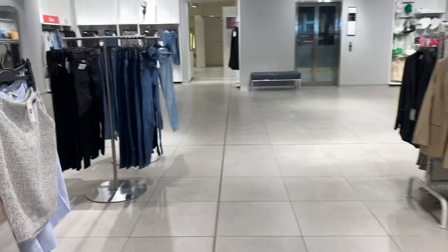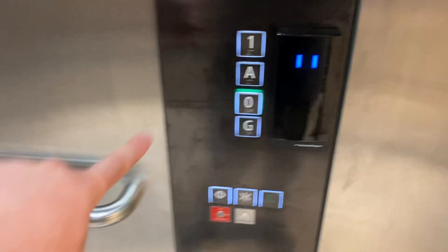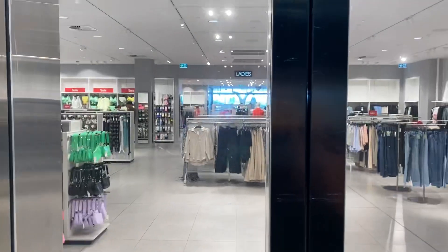Here we come to the Schindler 5500 glass lift at H&M at Grand Central Toowoomba. Going to one. This is a nice glass lift.